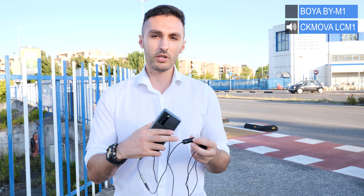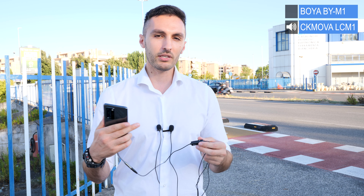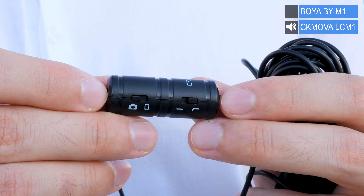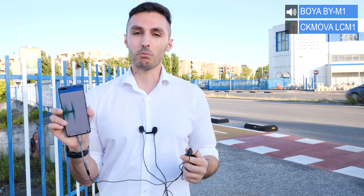Now the CK Mobile CM1 offers another function — this toggle, if switched to the right, attenuates noise. They built it for noisy environments like this one outside. I'm going to switch it to the right now to attenuate noise — so now it's on. If you can hear the difference, let me know in the comment section below. Switching it off again — and on again, just to play a little bit.